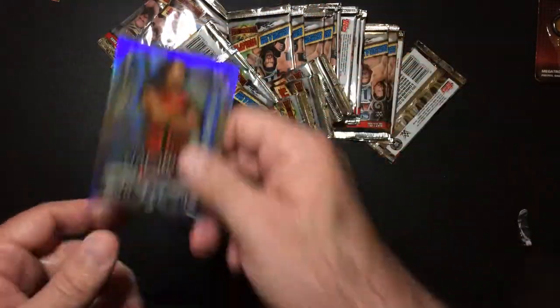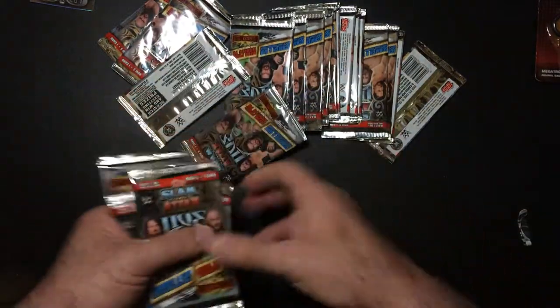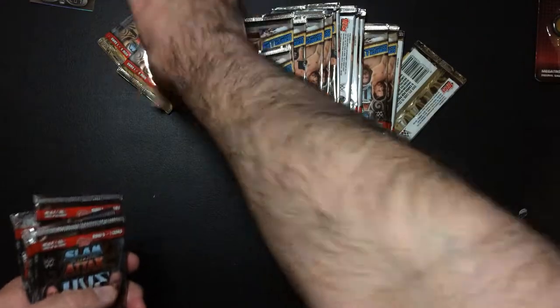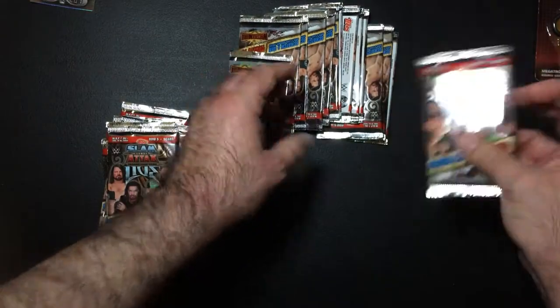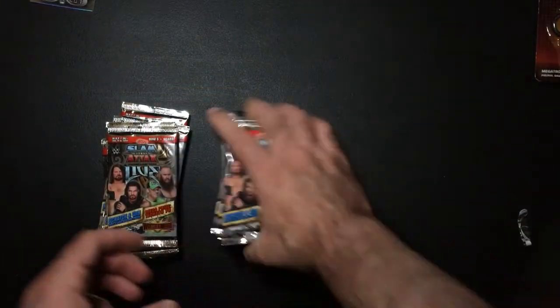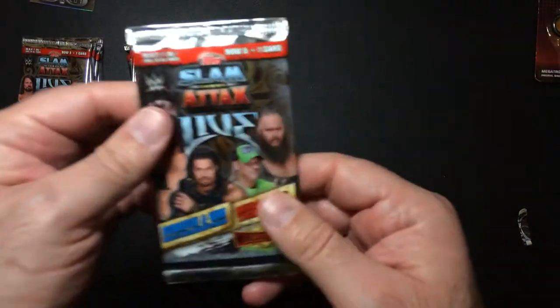Good theme music. Not really a big fan. So I'm going to take this all straight. Hopefully it won't be like the last time I got one of these boxes with a ton of duplicates - pack for pack with the exact same thing.